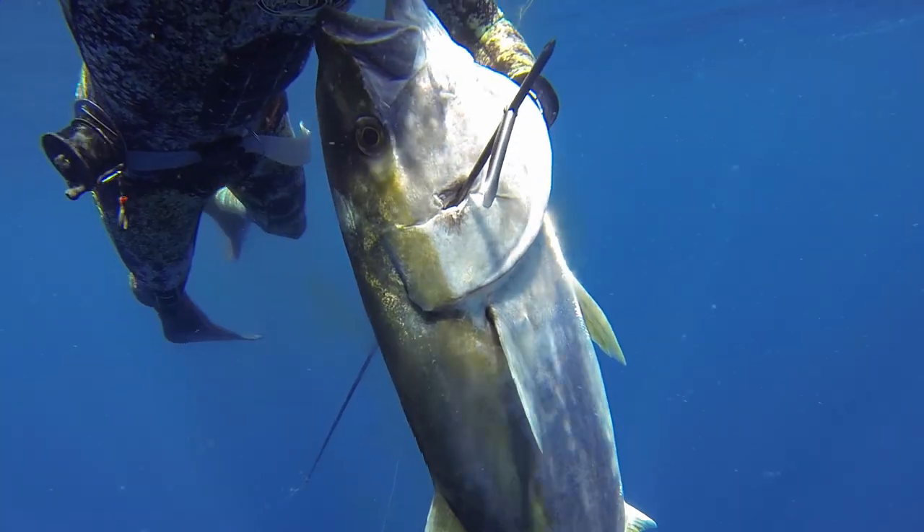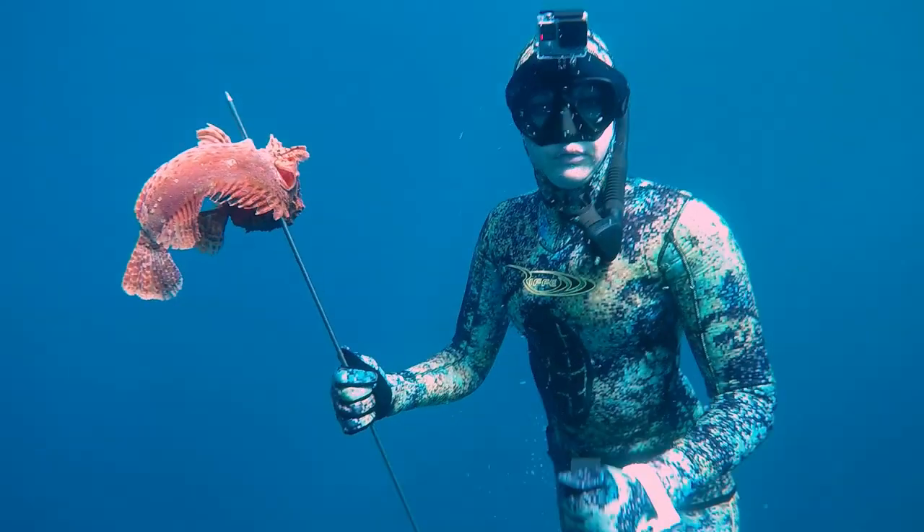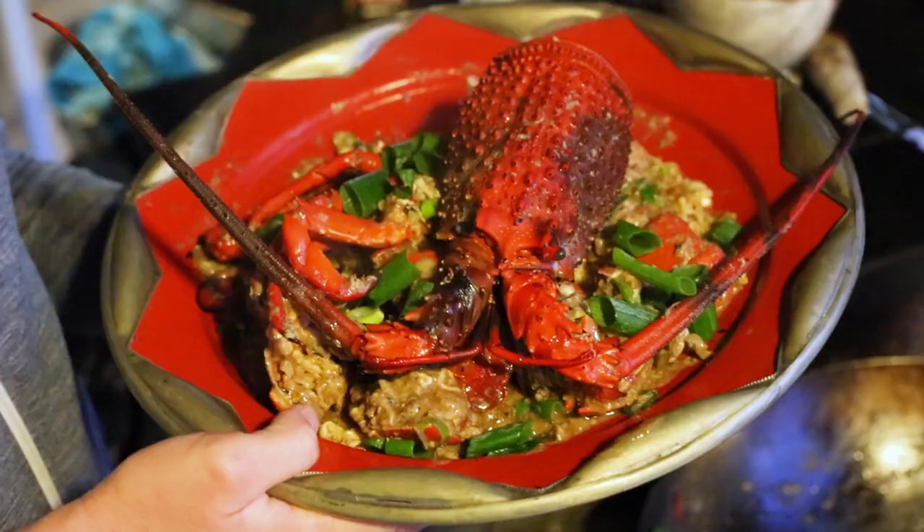There is an abundance of tasty seafood to target off Sydney, including bream, kingfish, drummer, red rock cod, dolphin fish, sea urchins, abalone, and much more — and the best part is you don't even need a boat.